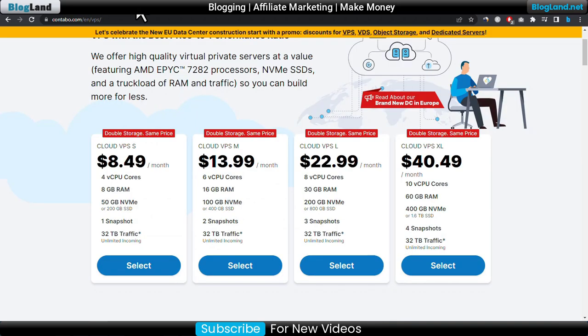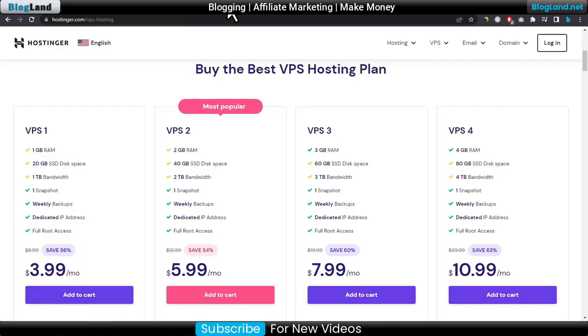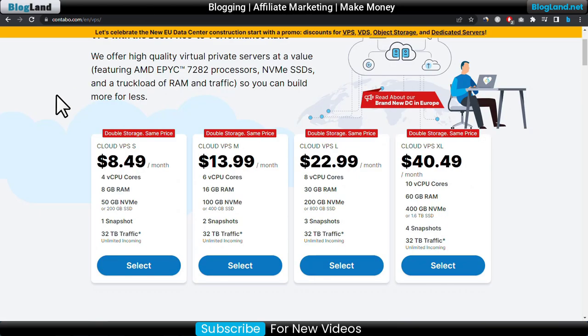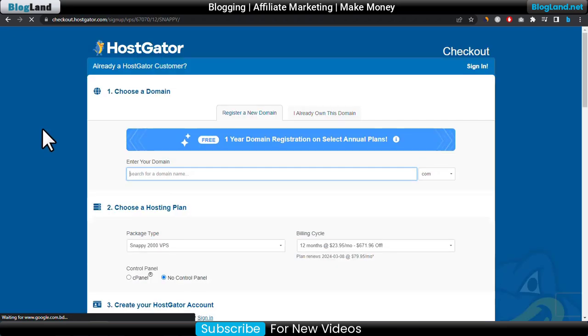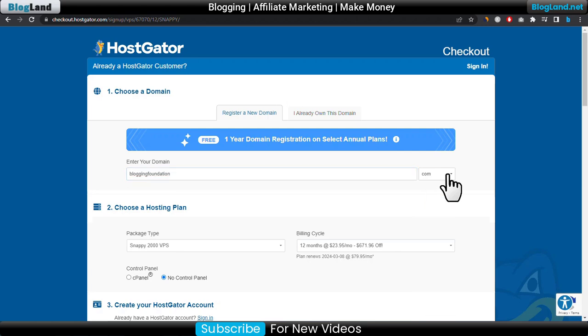You can use any of these hosting providers to pay with PayPal, as all providers accept PayPal as a payment method. Now I'll show you on Host Creator — just click on Buy Now. Suppose I want to buy the starting plan, and enter your domain name here and choose your extension.